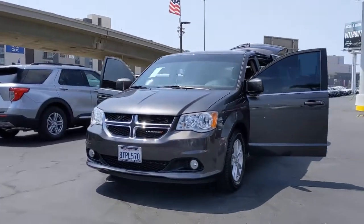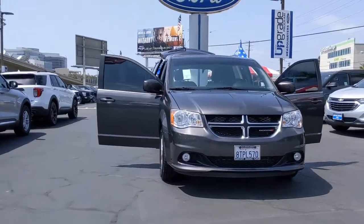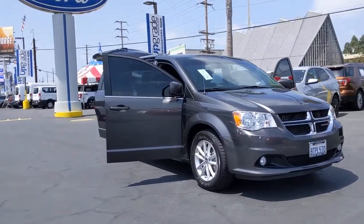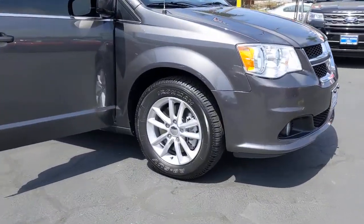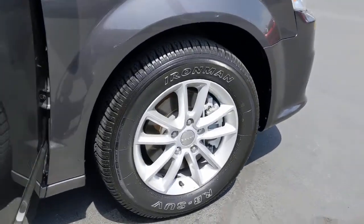Introducing the 2019 Dodge Grand Caravan. This vehicle still has fewer than 40,000 miles on the clock, so it won't last long. Whether it's a run to the home improvement center or a family road trip, the Grand Caravan has your back. Designed with safety and convenience in mind, it's the vehicle you can always count on.